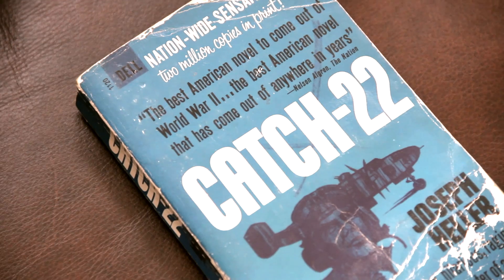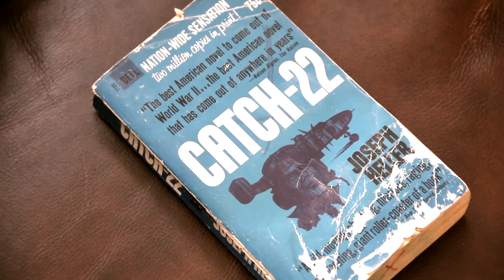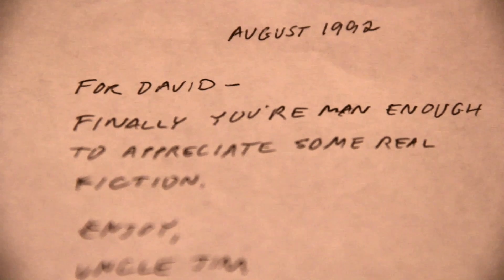You ever pull a book off your shelf and crack it open for the first time in a long time, and you see that old handwritten inscription from the person who gave it to you? I'm not talking about the illegible autograph from Mr. Famous Pants, who you saw when you queued up for three hours in Barnes & Noble. I'm talking about the old dusty copy of Catch-22 that your uncle gave you. You were 16, it was that summer, you were learning how to drive stick, you just started shaving regularly for the first time, and your uncle decides, hey, maybe this guy's ready to read some real fiction.